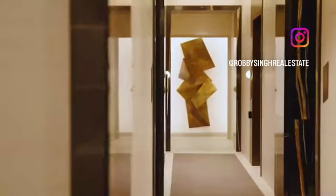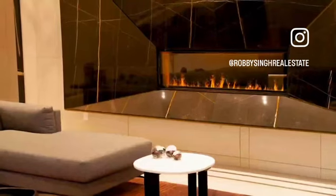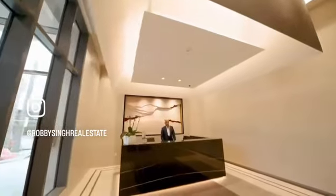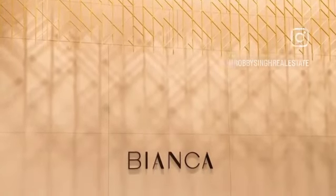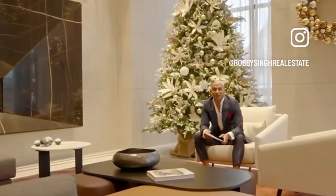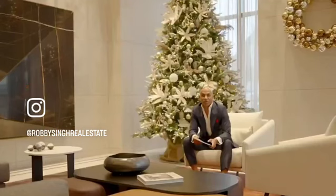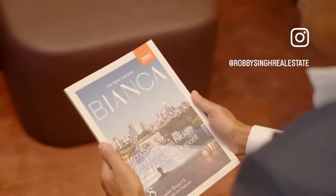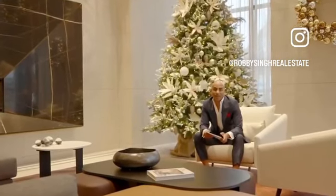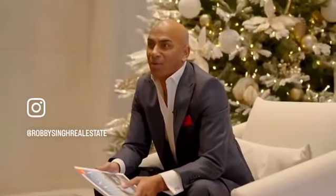Tridel's slogan is 'built for life,' which is especially true in this development. The quality of the finishes and the craftsmanship is luxurious to the eye, and the design language is elegant and contemporary. Hello everyone, I'm Robbie Singh, real estate broker here in Toronto, Ontario, Canada. Today's journey brings us to 280 Howland Avenue at the new Dupont Bianca by Tridel. We're going to journey through the Bianca brochure — once just a vision of the building, the community, and a lifestyle — now become reality.